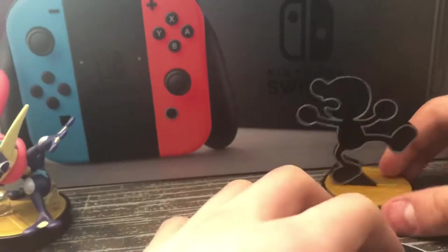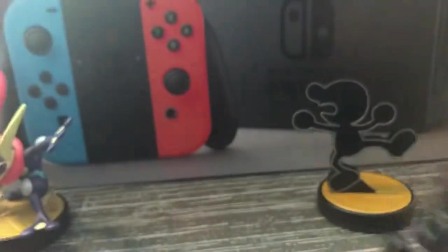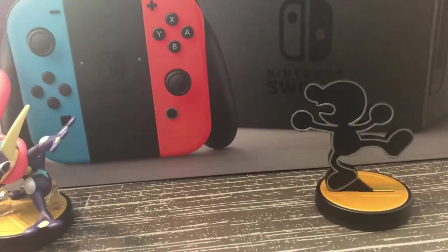Mr. Game and Watch is gonna stay over here because he's my favorite of all my amiibo. He is my thing. So next up, we're gonna go to Pokémon.